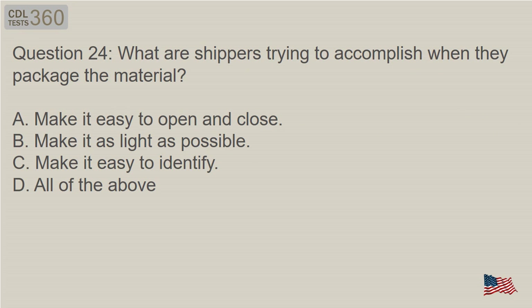Question 24: What are shippers trying to accomplish when they package the material? A. Make it easy to open and close. B. Make it as light as possible. C. Make it easy to identify. D. All of the above.